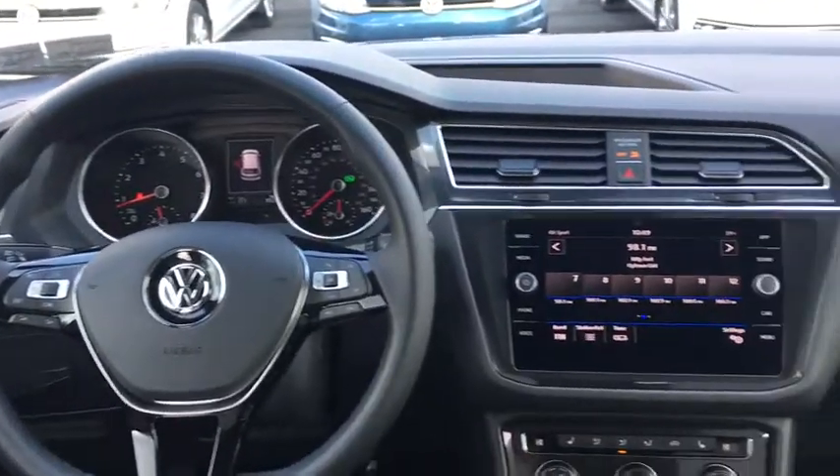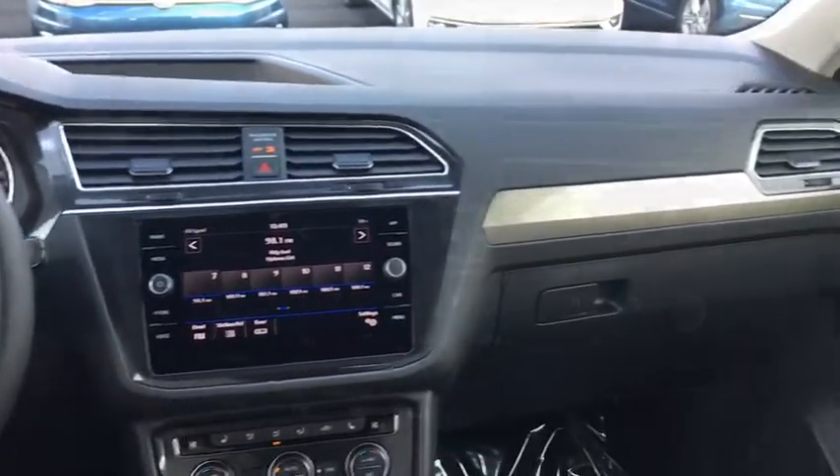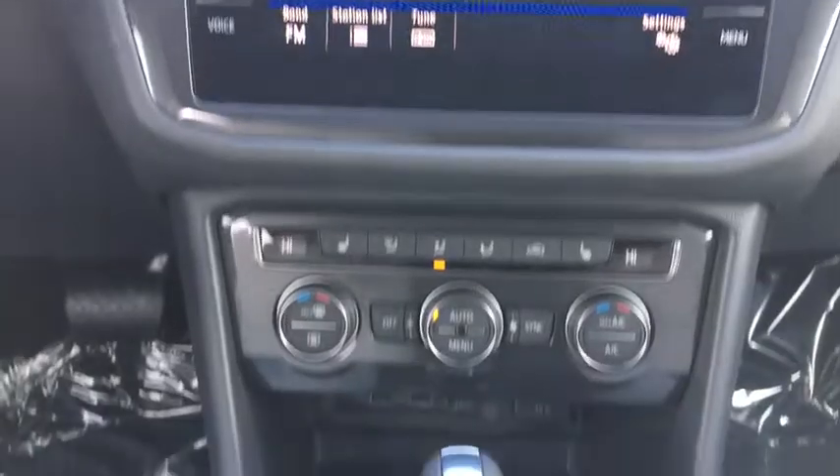Floor mats. Cruise control. Four-wheel disc brakes. Aluminum wheels. AM-FM stereo radio. Rear defrost. Climate control.